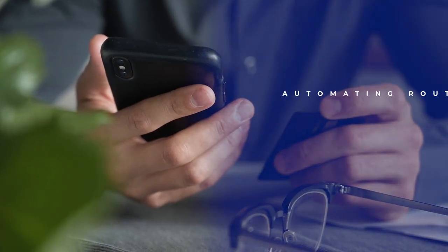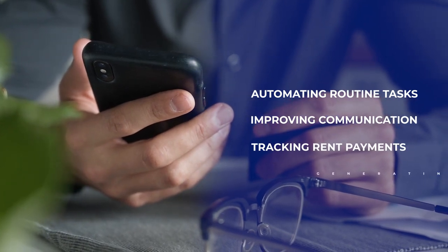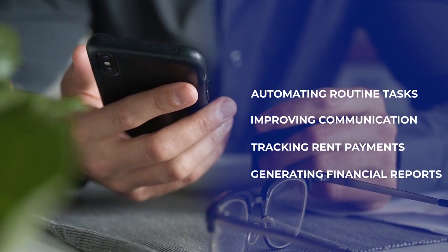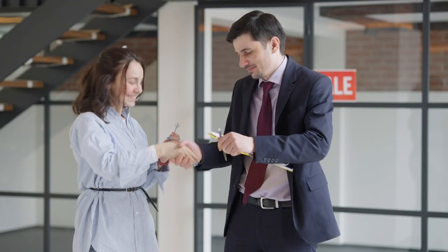By automating routine tasks, improving communication with tenants, tracking rent payments, and generating financial reports, property management software can help you save time, reduce stress, and improve your efficiency.